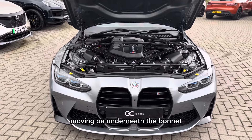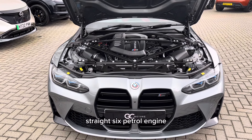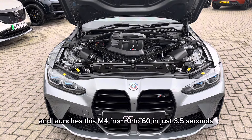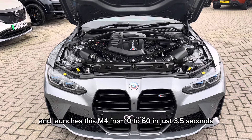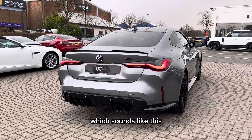Moving on, underneath the bonnet, we have a 3 litre twin turbo straight 6 petrol engine, which produces 510 brake horsepower from the factory, and launches this M4 from 0 to 60 in just 3.5 seconds. Which sounds like this.